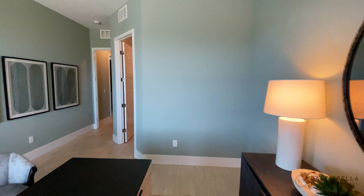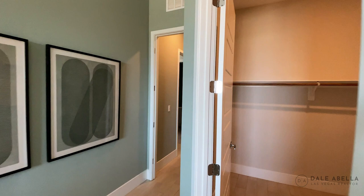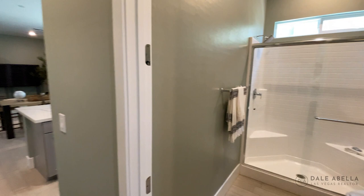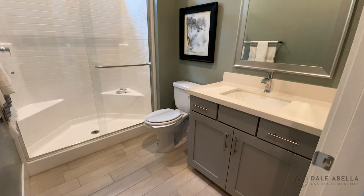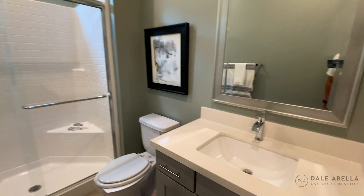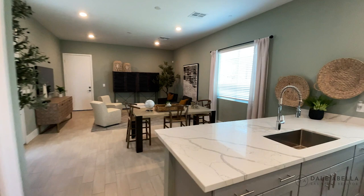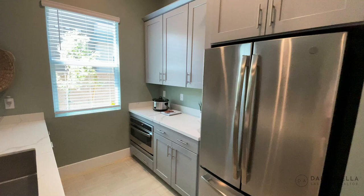I think next gen suites are pretty cool. If you're planning on buying a house and you have family or guests that want to stay with you, they would love staying in the next gen suite — it has its own private area. There's even a little kitchen area. It doesn't have a stove, but it does have a refrigerator, oven, and cabinets, plus a coat closet for storage space.